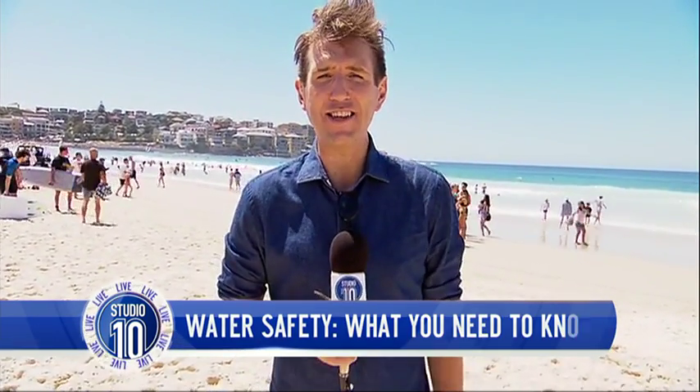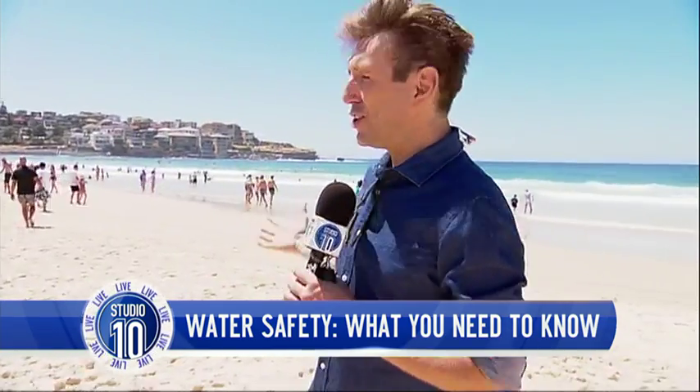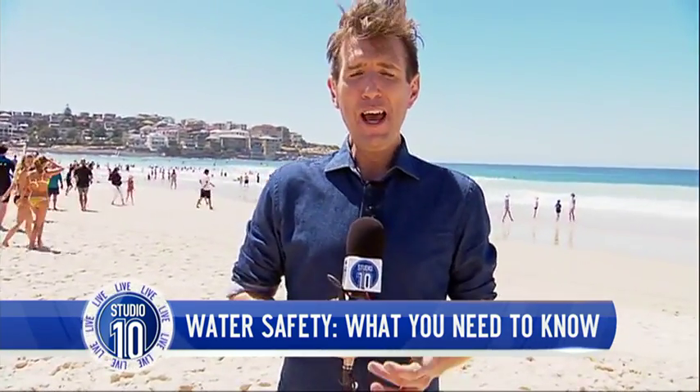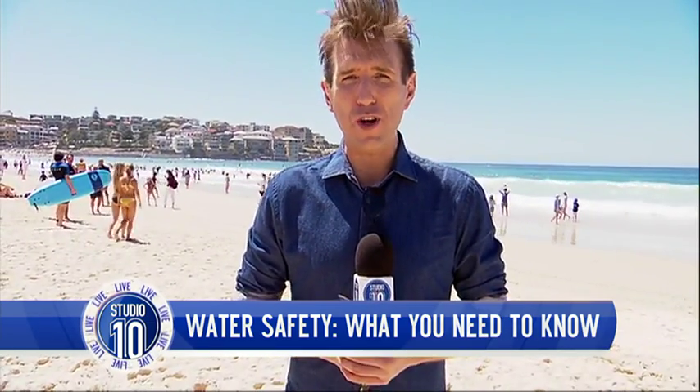Good morning! Hello everyone from a perfect day at Bondi Beach in Sydney. Judging by all the people behind you, it's probably no surprise that over 30% of Australians love to swim. But tragically, last year we lost almost 300 people in the water.